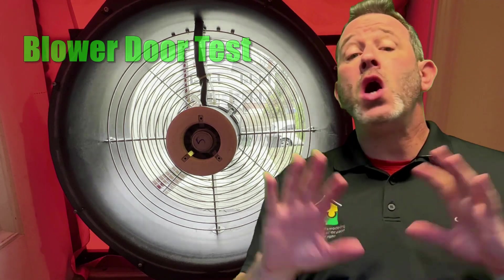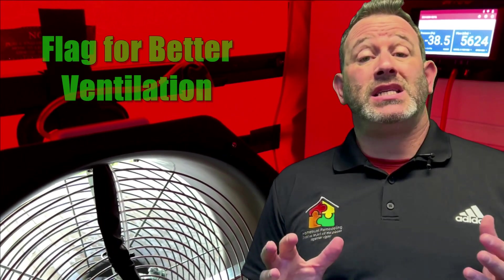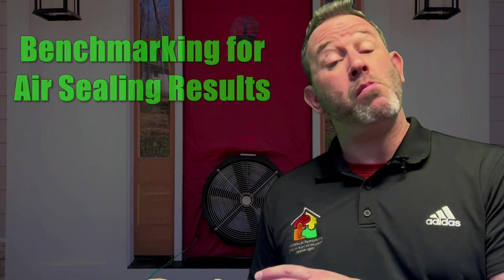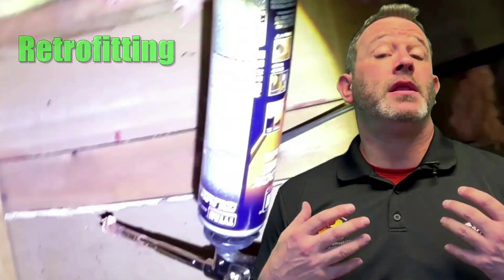At the center of all of these improvements, there's going to be something called the blower door test. The blower door test actually measures your entire house's air leakage. It measures the rate of airflow before any work is done and then measures it again afterwards. The goal is to make the rates of airflow as low as possible.